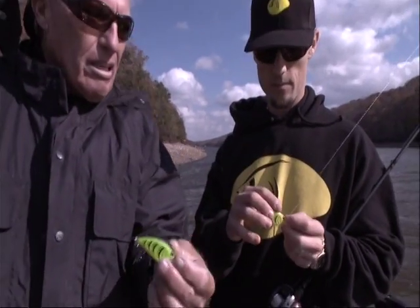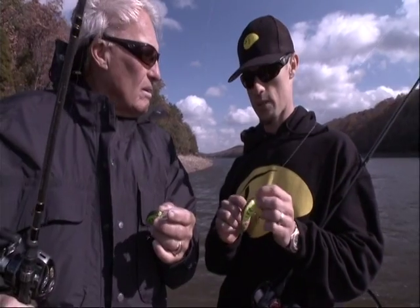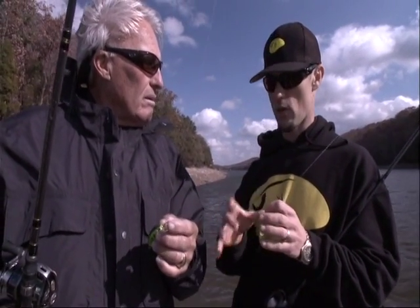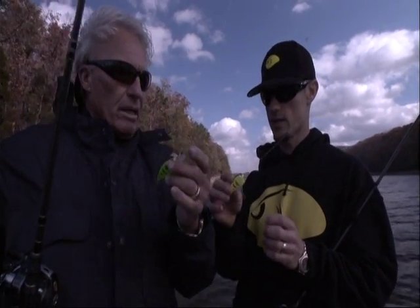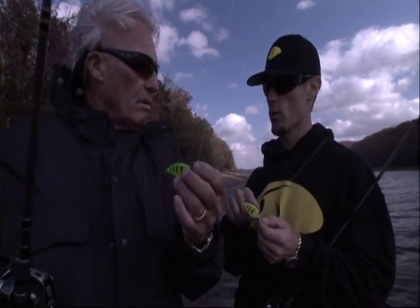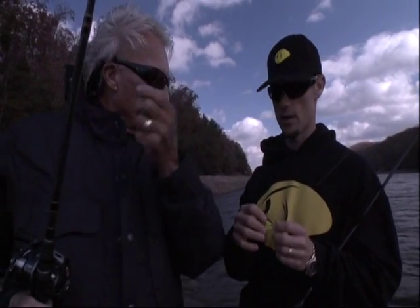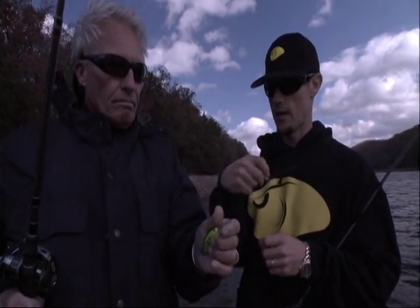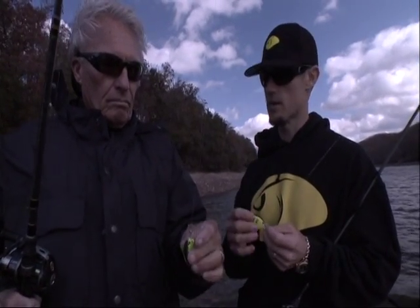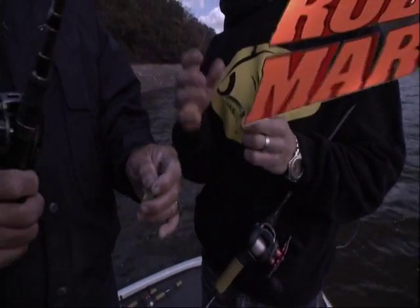Tell me about the transfer system. How does that work? It's got a soft tungsten weight ball in it that when pressure goes towards the back, it rolls to the back and puts all the weight in the rear of the bait, so it casts like a bullet. Then it rolls back forward into the forward position so it goes deeper. It really helps the bait get where you want it. Plus, listen to how loud it is — it's got that little soft thump to it. And it's got flat sides. It's got a lot of different components that I wanted in a bait that I couldn't find.